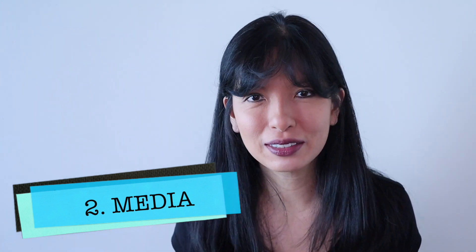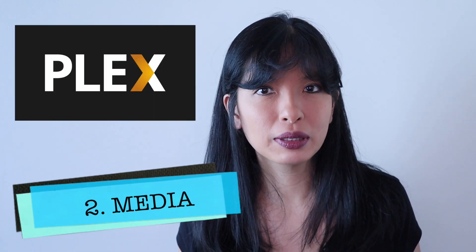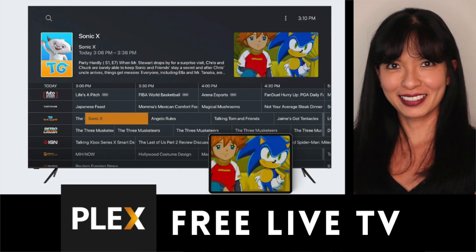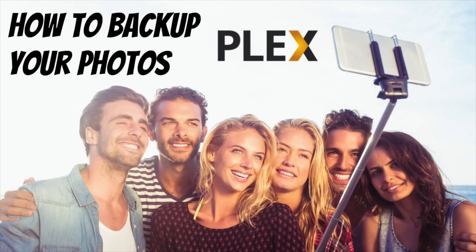Number two: media servers. Number two and number one are pretty much tied for the lead, but I have to make a distinction here for the purposes of this video. When I say media servers, I'm talking about Kodi, Plex, and other services where your Raspberry Pi is serving up content. You could even have your Raspberry Pi host your website for you. On this channel, I have featured Plex media server, and I have an entire playlist on configuring Plex and some of its feature functionality.